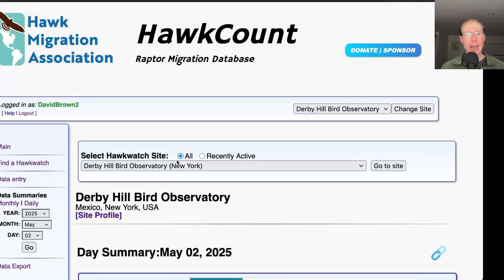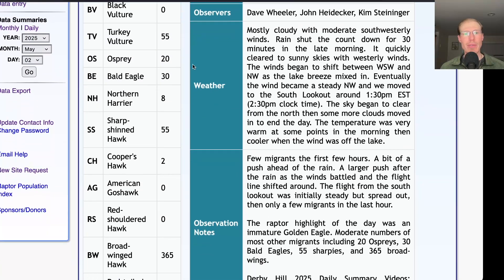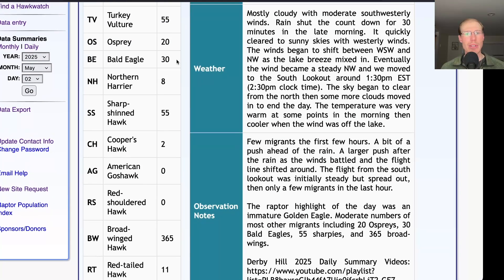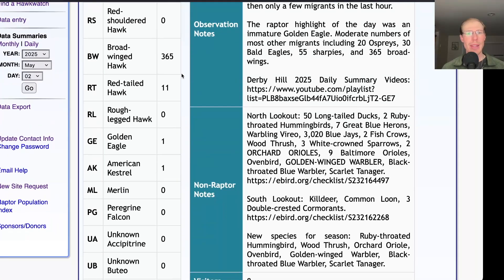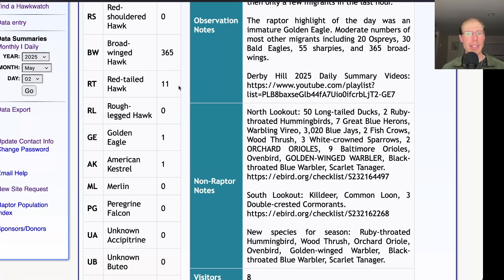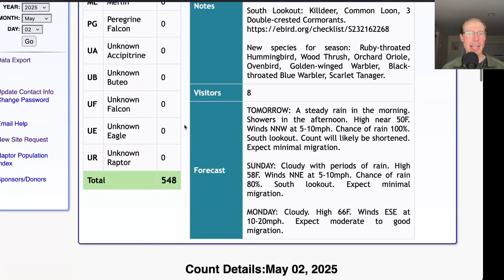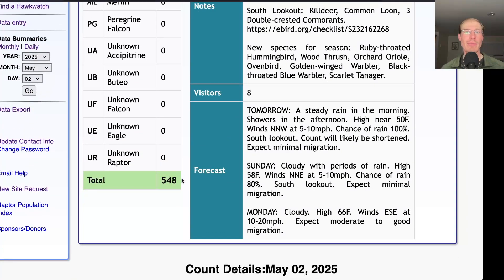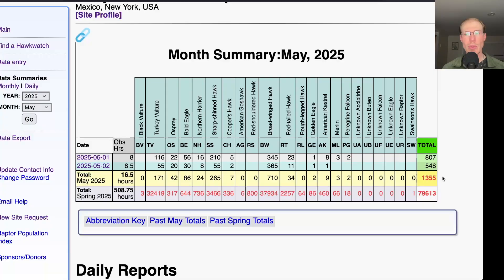Taking a look at the hawk count report for our migrating raptor totals: today we had 55 turkey vultures, 20 ospreys, 30 bald eagles, 8 northern harriers, 55 sharp-shinned hawks, and 2 Cooper's hawks. We had 365 broad-winged hawks and 11 red-tailed hawks, one golden eagle, and one American kestrel, for a total of 548 migrating raptors. That brings the May total to 1,355 and the season total to 79,613.